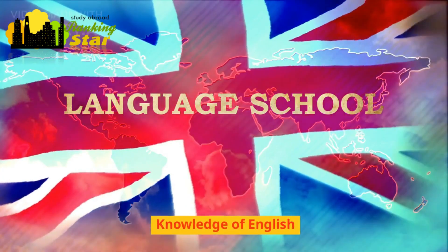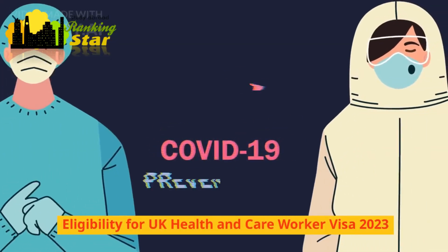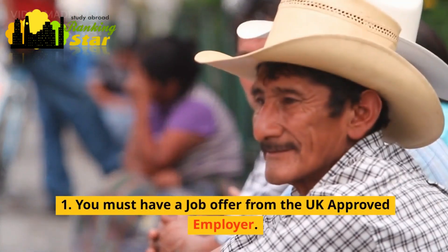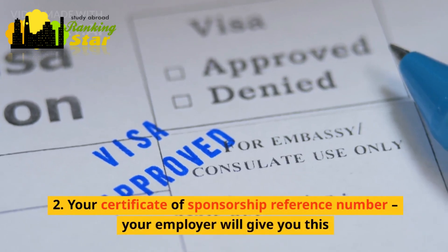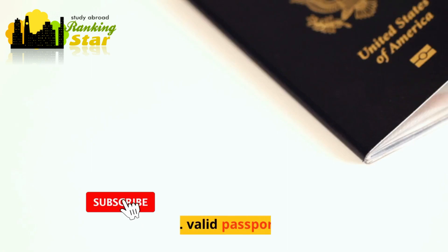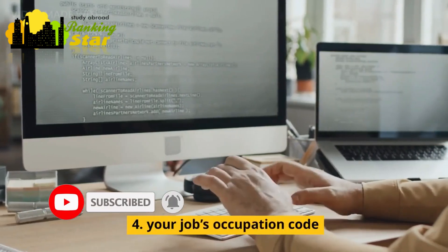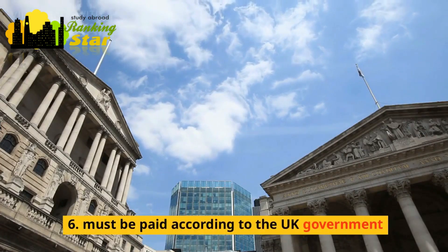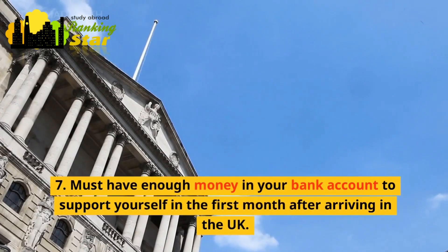Knowledge of English: you will usually have to prove that you can speak English. Eligibility for the UK health and care worker visa 2023: 1. You must have a job offer from a UK approved employer. 2. Your certificate of sponsorship reference number — your employer will give you this. 3. Valid passport. 4. Your job's occupation code. 5. Clean criminal record. 6. Must be paid according to UK government requirements. 7. Must have enough money in your bank account to support yourself in the first month after arriving in the UK.